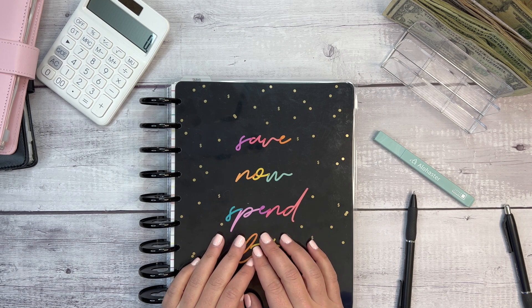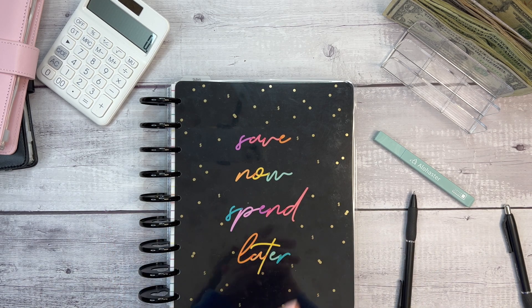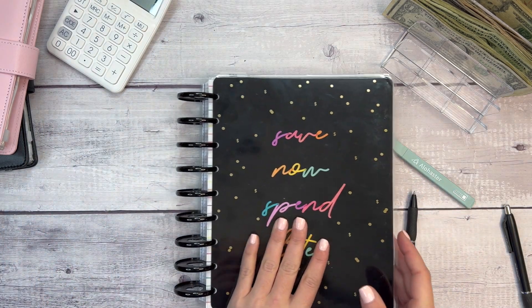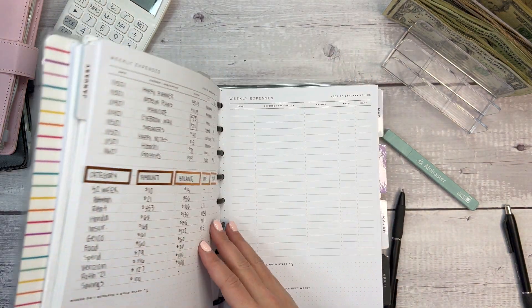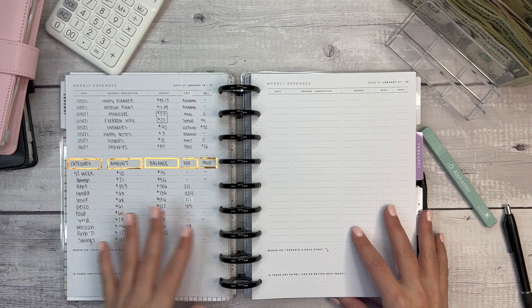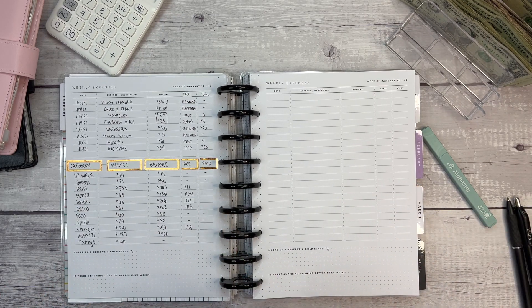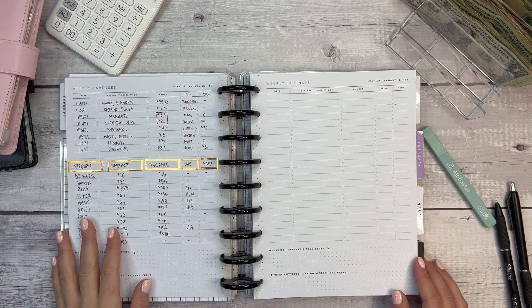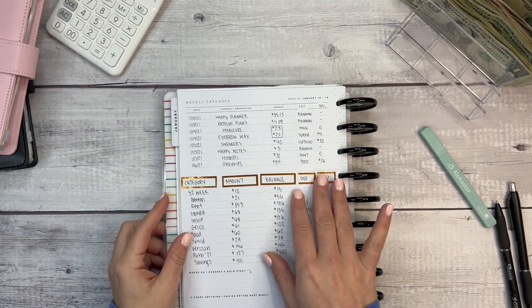Hi everyone, welcome back to my channel. This is Elise of Plan with Elise, and today we are doing another weekly cash stuffing budget filling — how did last week go — kind of video in my planner. I've been doing this every week for the month of January just to see how it goes and if it makes any difference in my budget.